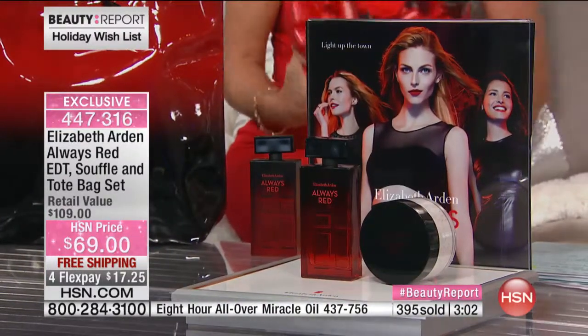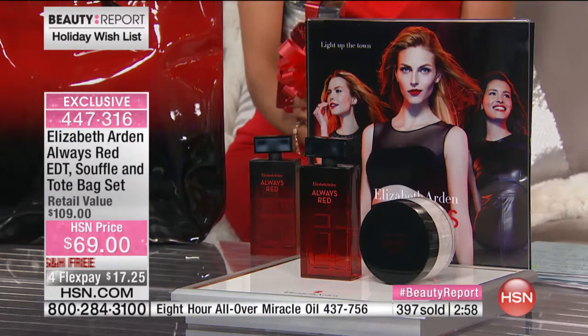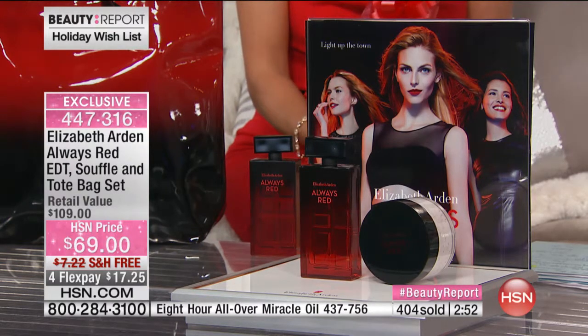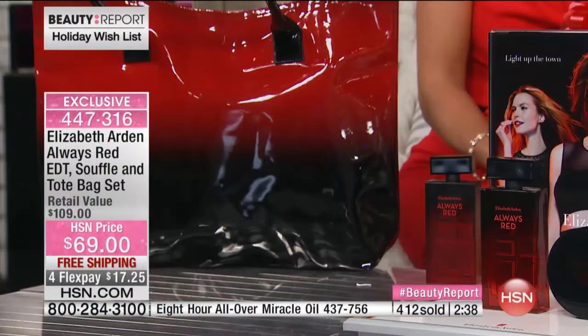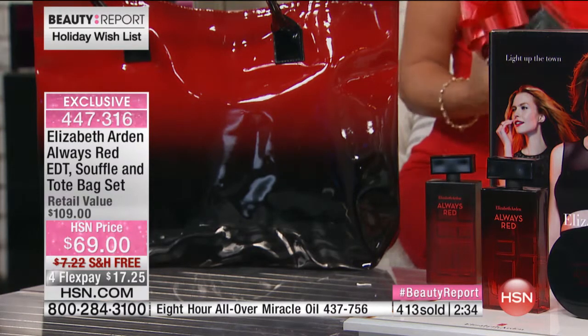We've got you covered here with our holiday beauty wish list and this gorgeous collection. Plus, here at HSN you can pay over time. You can find the fragrance at hundreds of Elizabeth Arden counters or at her spas, but you're going to spend $70 and walk away with just a fragrance. Here at HSN, we're including a large size — almost seven ounces of beautiful souffle with moisture beads — and a patent leather ombre red tote, all on four credit card payments of less than $18.